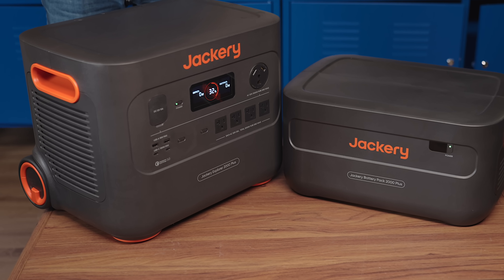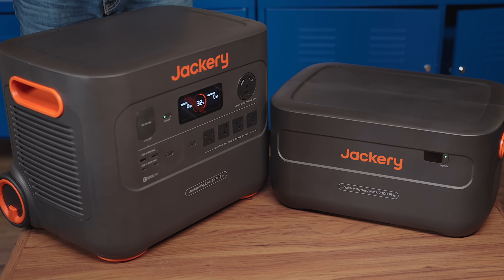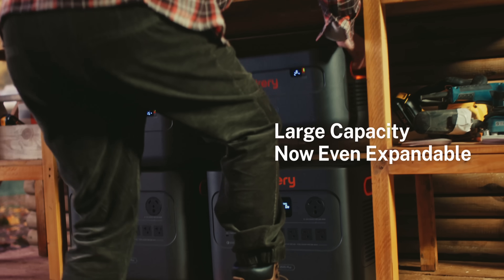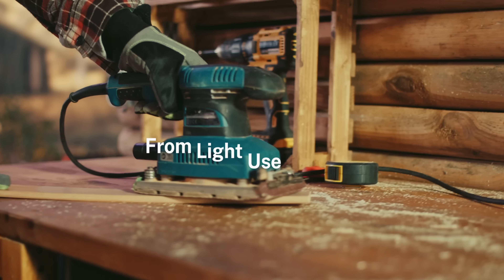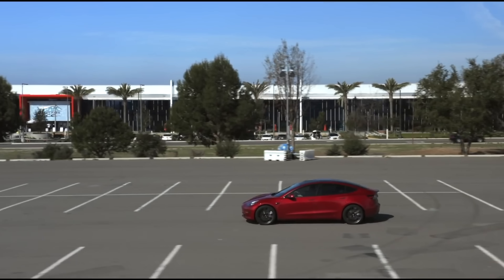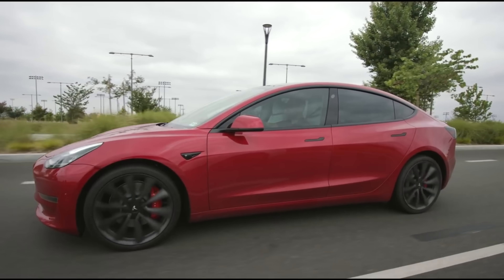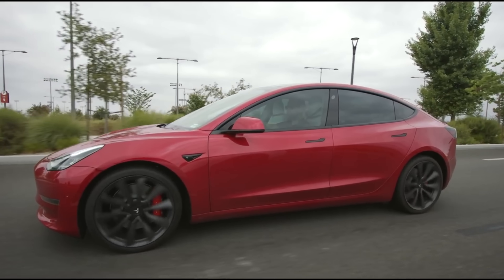This setup ranges from 2 kilowatts to 24 kilowatts using add-on battery packs. With one 2000 Plus, you can add up to five additional battery packs to reach 12 kilowatt-hours. Then you can attach an entire second system to get to 24 kilowatt-hours. For reference, a Tesla Model 3 starts at 50 kilowatts — so you're getting roughly half of that in a portable battery pack, and the use cases are nearly endless.